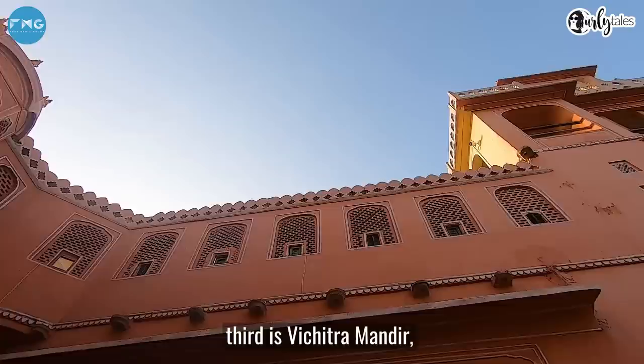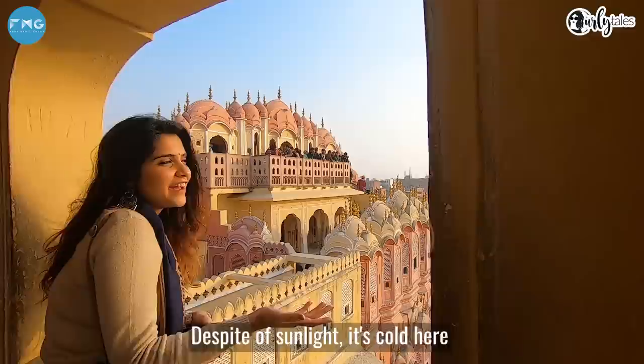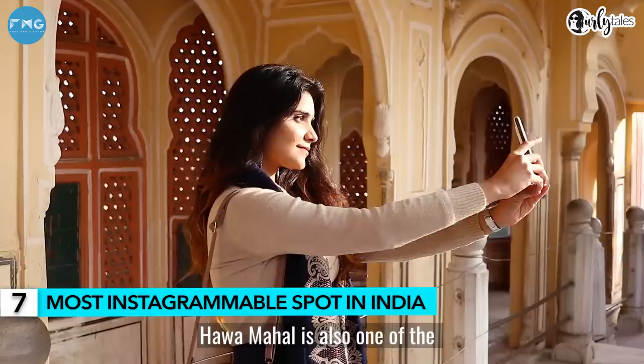The first floor is called Shrad Mandir, the second is Ratan Mandir, the third is Vichitra Mandir, the fourth is Prakash Mandir, and the top floor is called Hawa Mandir. The third floor view is lovely — it looks great from up here and you can see a wonderful view.